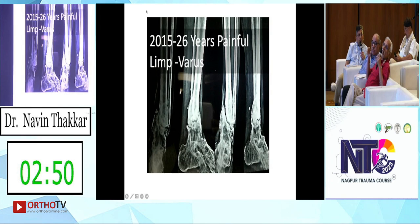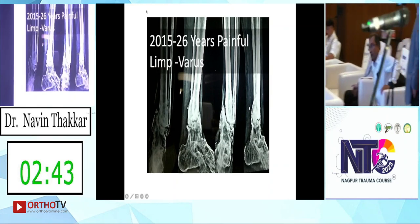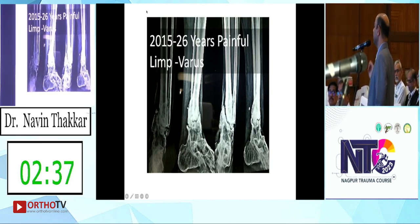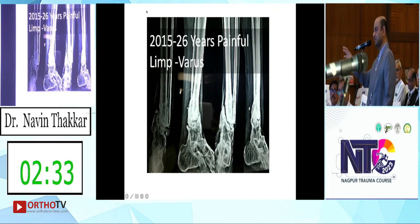Explain to the patient the need for long immobilization. I have had two failures where the TTC nail broke in diabetic neuropathy cases. Since then, for every diabetic patient I do not only a Doppler but full documentation of neuropathy status.